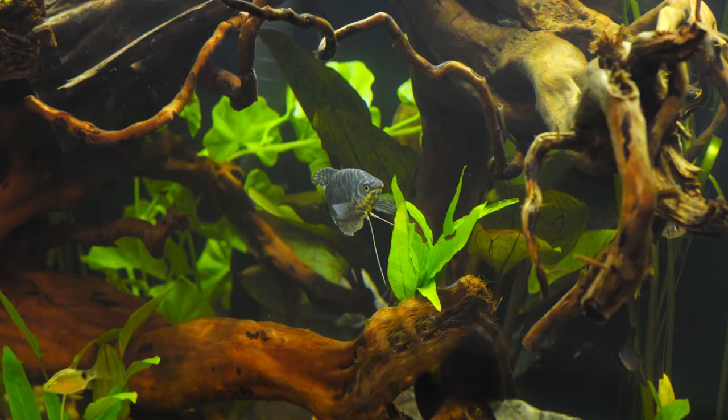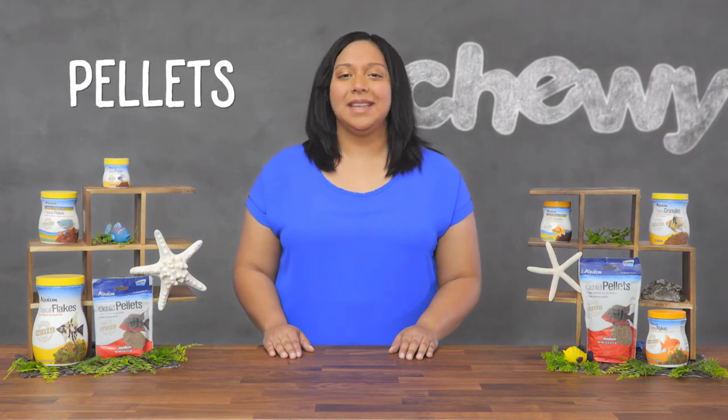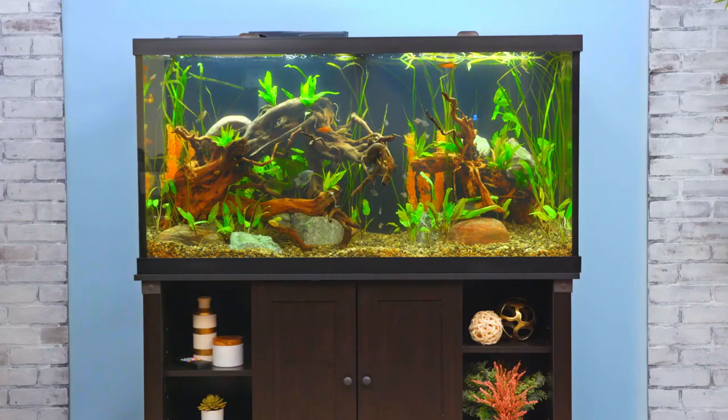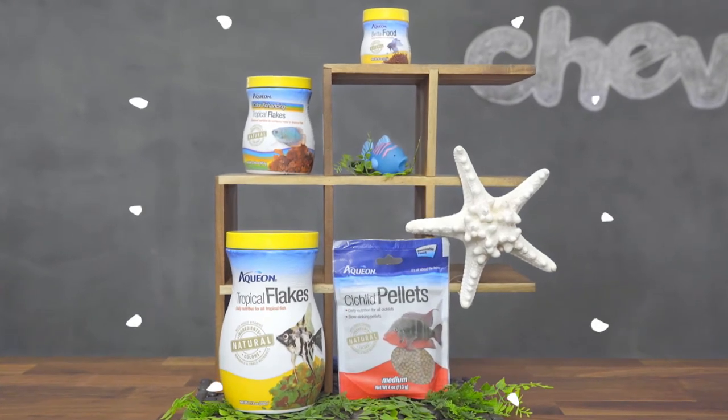All of Aquion's products are made without artificial colors. Fish love variety, so you can try feeding rotationally between flakes, granules, and pellets. Whatever floats your boat! So if you're looking to feed your fish nothing but the best, feed them Aquion fish food. I'm Lily. Thanks for watching. Bye.